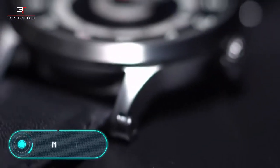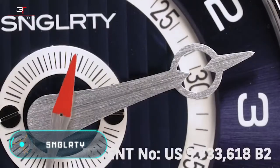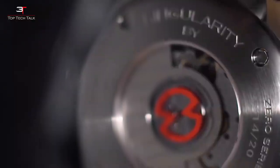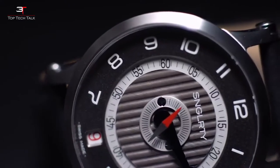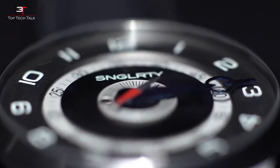Singularity. The manufacturers of these watches claim that they've created a completely new product in the watch industry. Singularity performs several functions at once, in addition to its main task of showing the exact time.